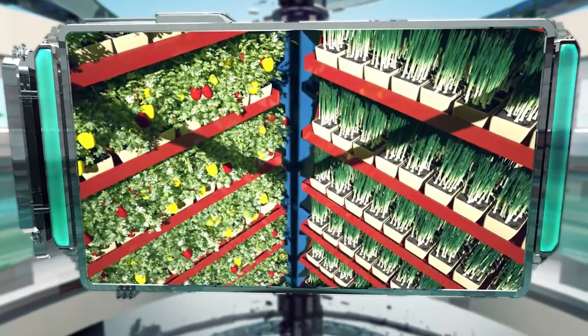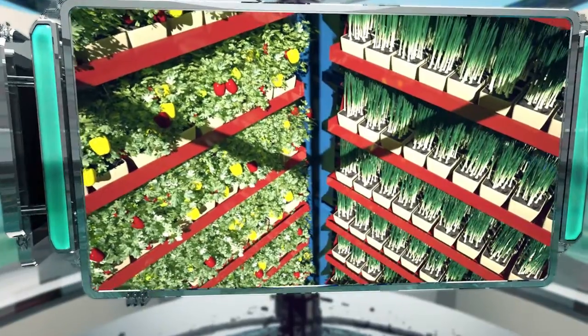The compartments move vertically and rotate around their axis in such a way that every crop gets the amount of light it needs.